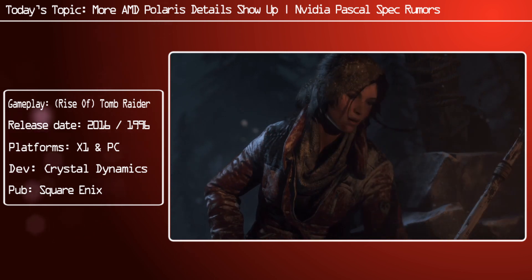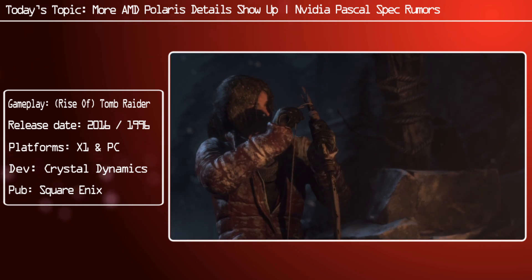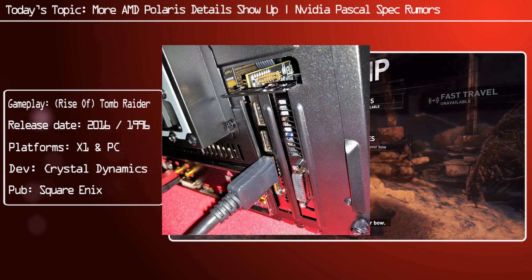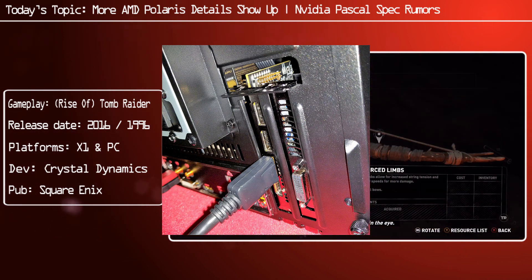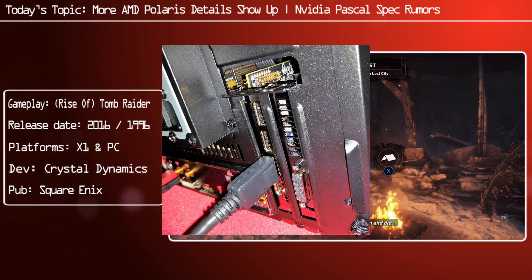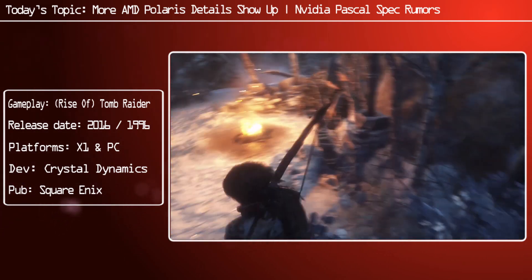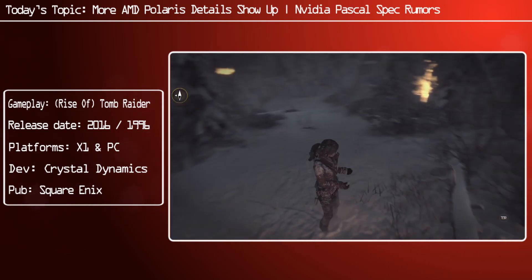What we have seen, however, is some actual images of the card. Unfortunately we don't see the actual production silicon, but we can see the GPU sitting in a small form factor case running Hitman, and we can also see the back of the card. The rear has the usual three DisplayPorts — these are the 1.3 standard — one HDMI 2.0, and a DVI dual-link, so five connections total. The PCB is reported to be absolutely minuscule, about the same size as the Fury Nano.